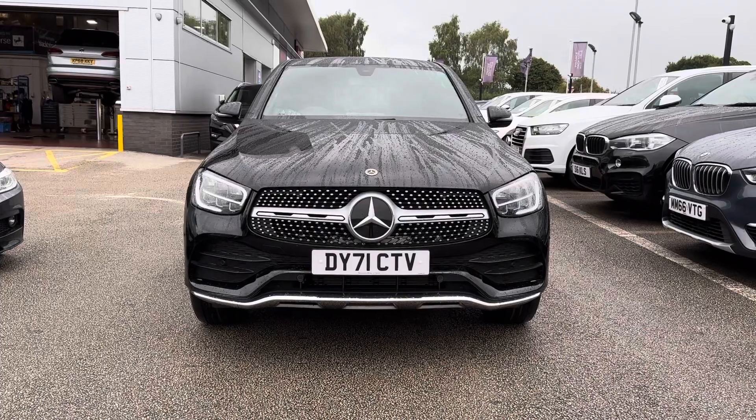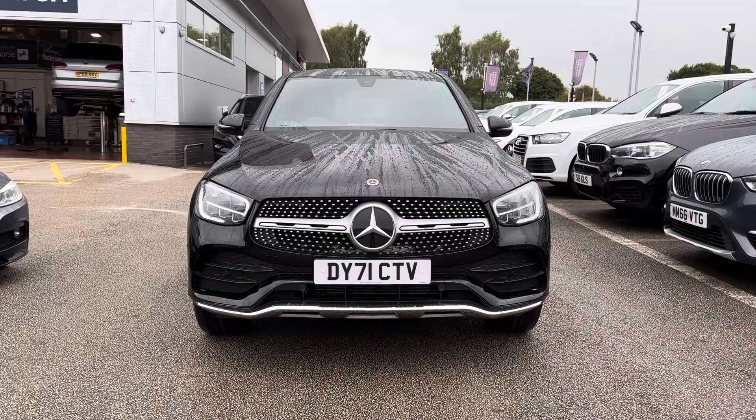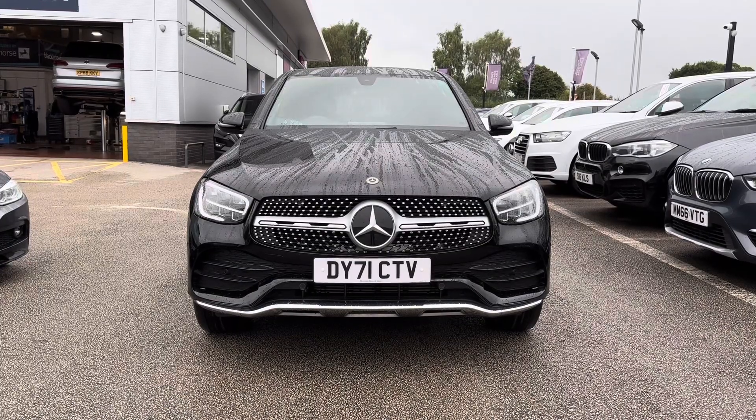You have also got LED high performance headlights with LED daytime running lights which not only add a high-tech look to the exterior but also illuminate the road ahead amazingly.